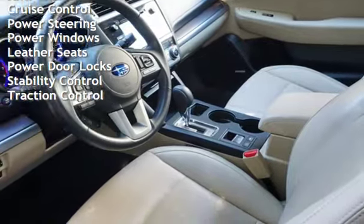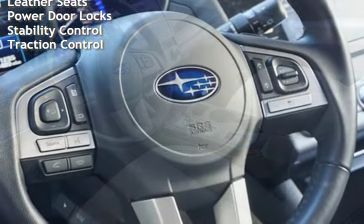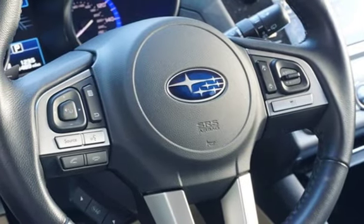Additional features include power steering, power windows, leather seats, power door locks, stability control, and traction control.